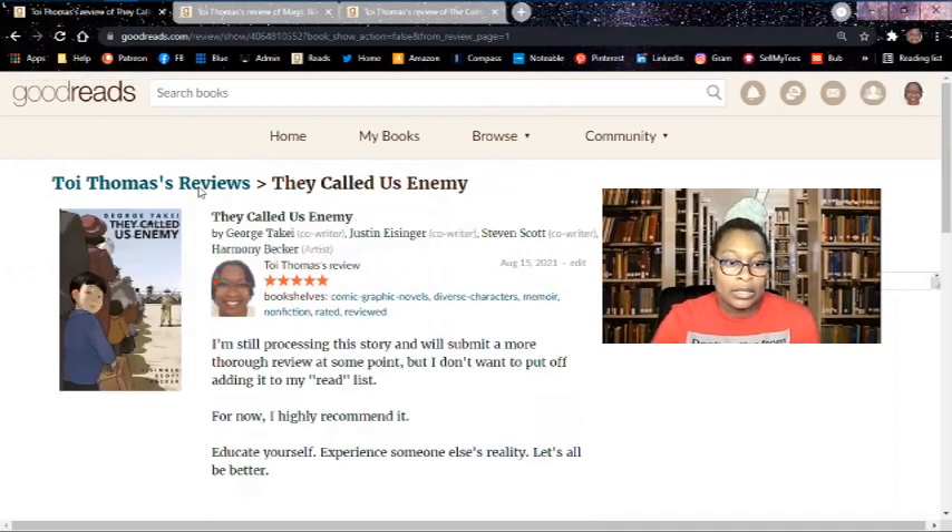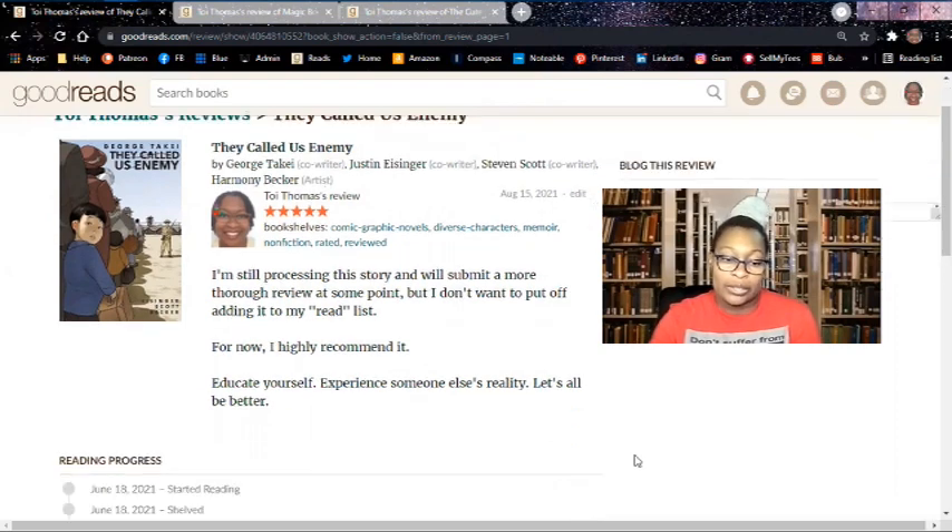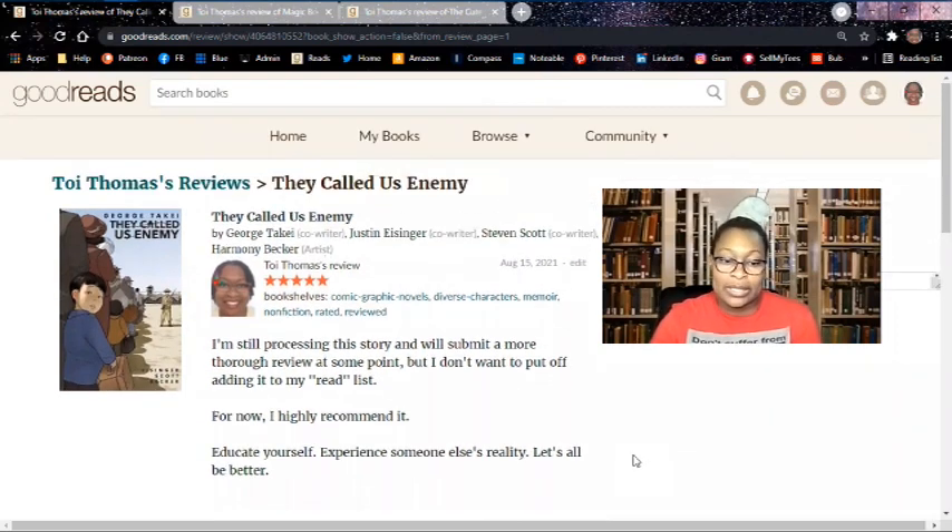Next up: They Called Us Enemy. I'm just going to read this — it's very short. It says: I'm still processing this story and will submit a more thorough review at some point, but I don't want to put off adding it to my read list. For now, highly recommended. Educate yourself. Experience someone else's reality. Let's all be better.